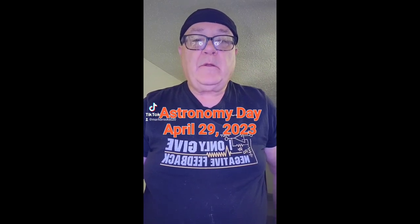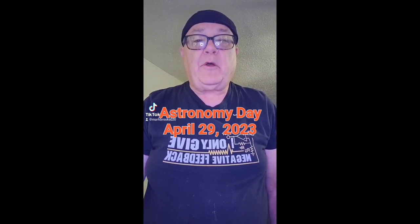Hello and welcome to my channel. I'm Mark Brooks, and today is Astronomy Day, April 29th, 2023, which is being held by the Clovis New Mexico Astronomy Club at the Clovis Carver Library here in Clovis, New Mexico.